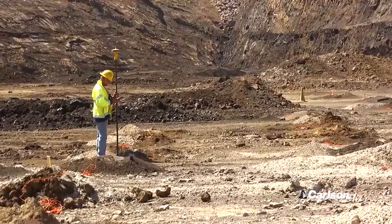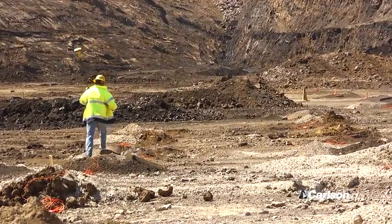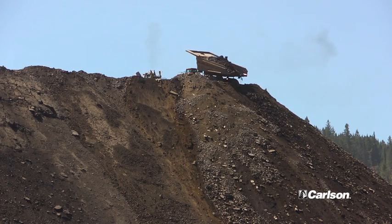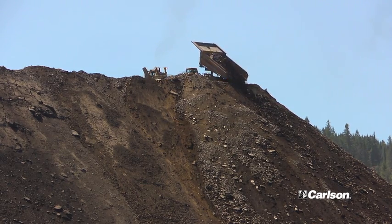The supervisors and surveyors are using SurvCE on handheld data collectors using TopCon GPS. The supervisors and other site managers are using Carlson Grade. All of these things are connected via a wireless mesh radio network.